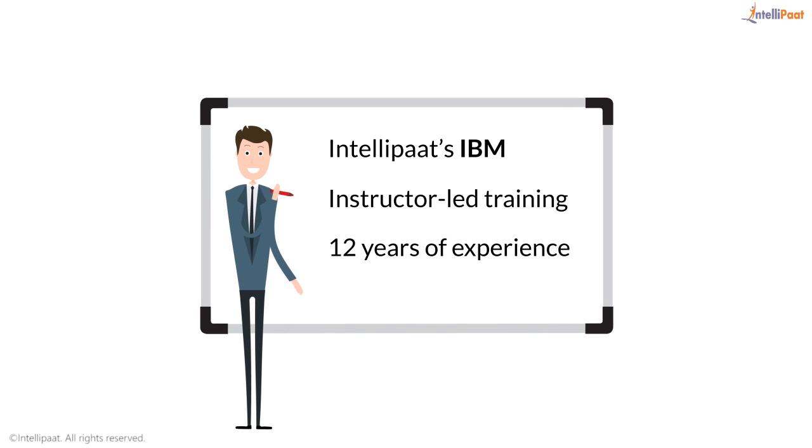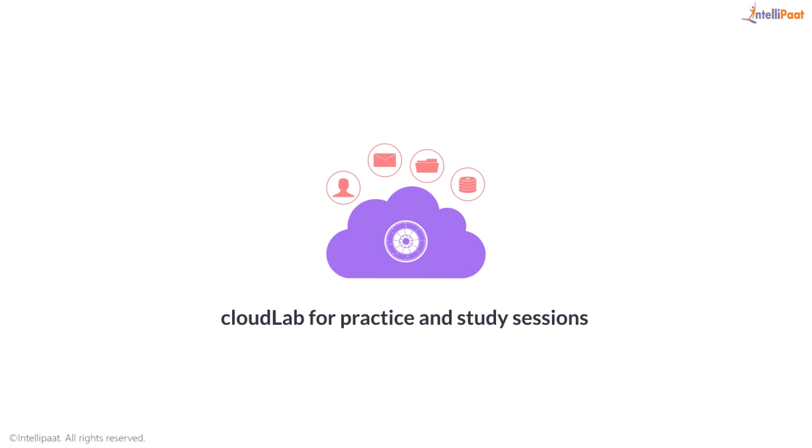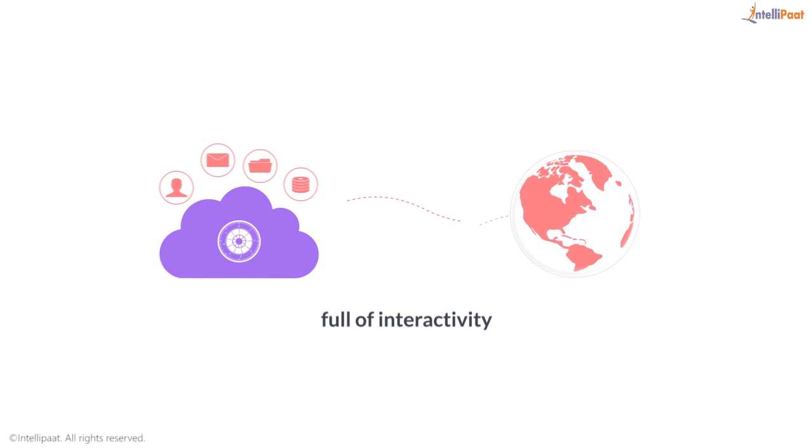The Intellipaat IBM Online Classroom training is an instructor-led training, by instructors with over 12 years of experience. You will have access to a virtual live environment for one-on-one discussions, real-time query resolutions, and a Cloud Lab for practice and study sessions that are full of interactivity.